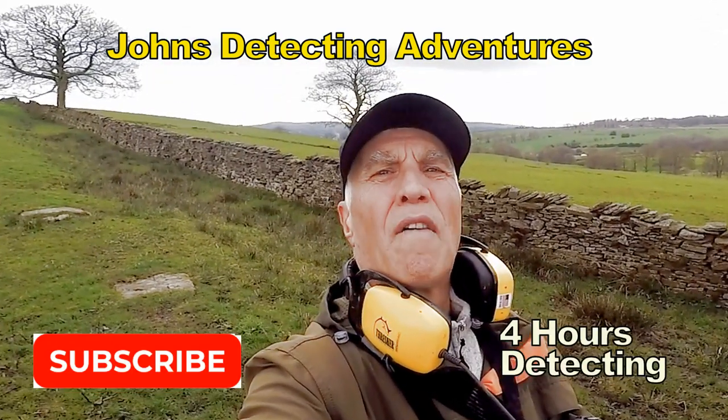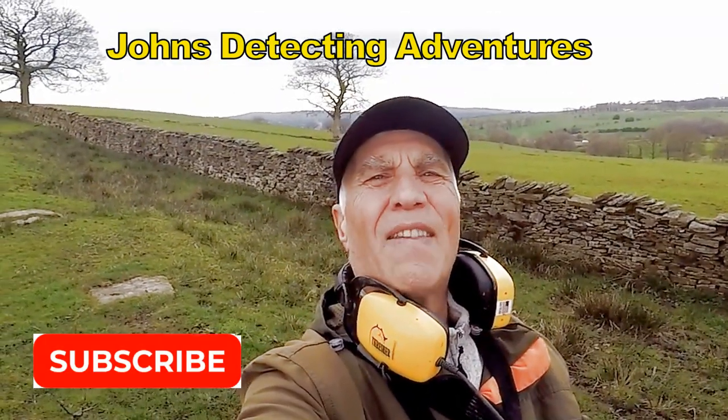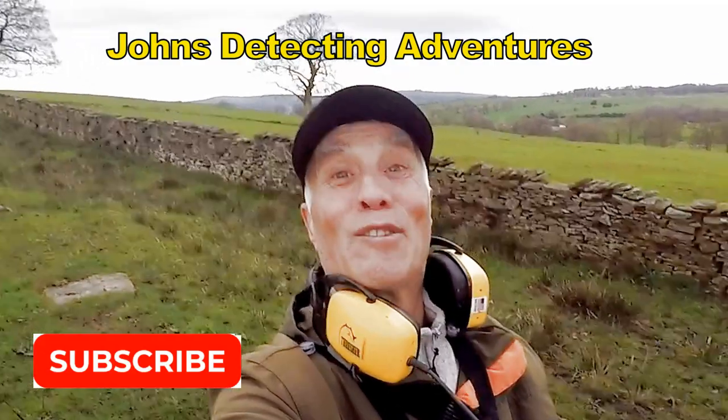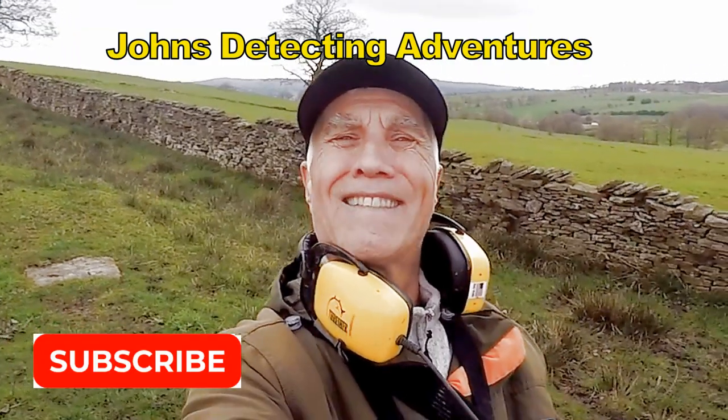Just done about four hours of detecting, found some interesting artifacts and coins. And that's the end of another exciting detecting adventure. Thanks for joining me, and catch you on the next one.